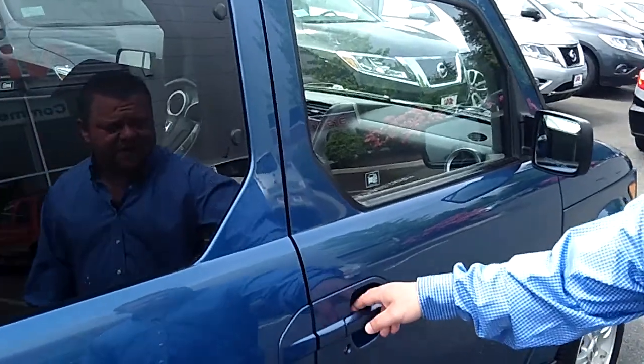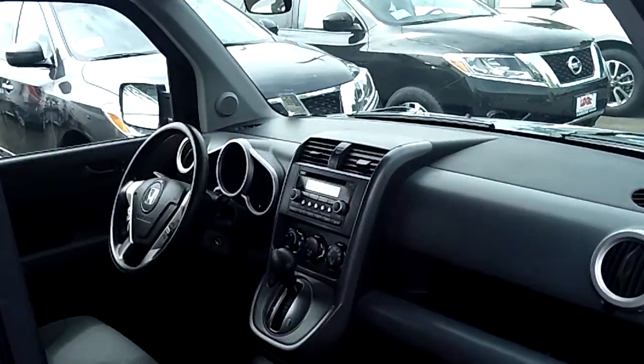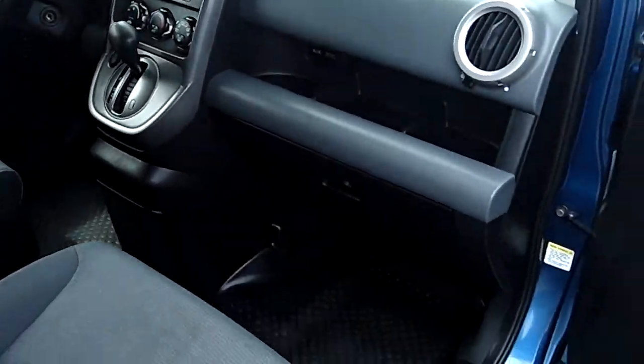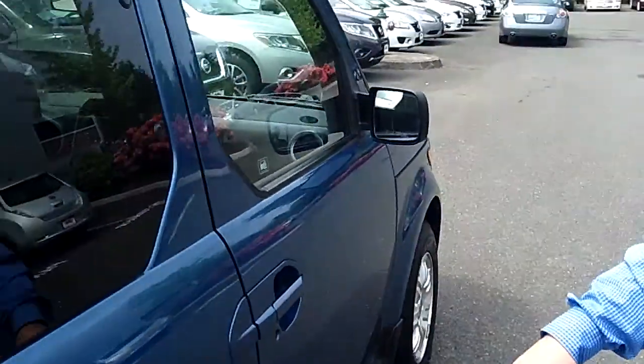I'm going to show you the front passenger side over here. Take a look at the interior — it's absolutely flawless. Automatic transmission, of course, power windows, locks, cruise, six-disc CD changer. No rips, no tears, no stains on the seats.